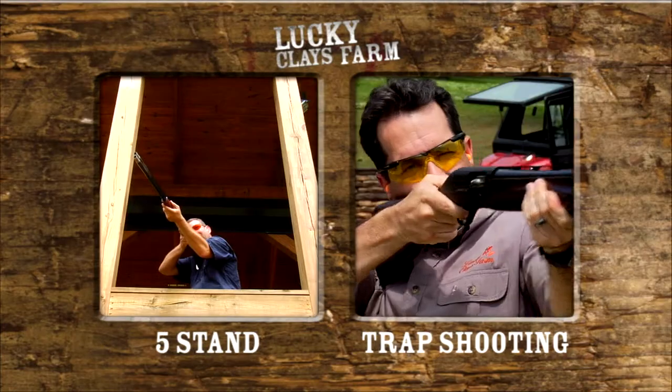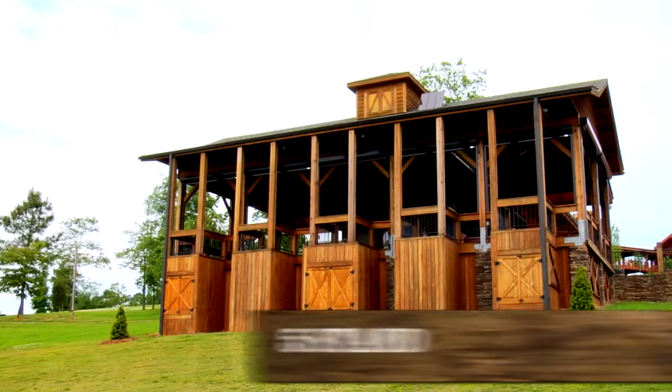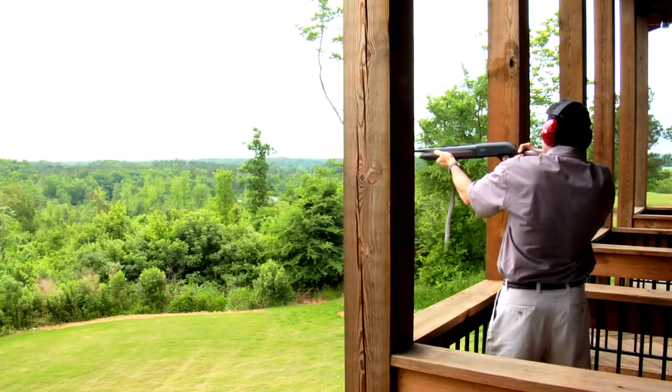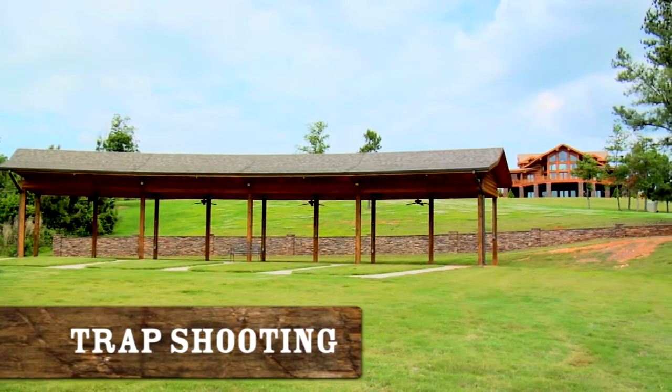Lucky Clay's offers two types of clay shooting: five-stand and trap shooting. With five-stand, each sequence of targets varies, so it offers a sporting clays experience without excessive walking. Trap shooting was developed in England during the 18th century.